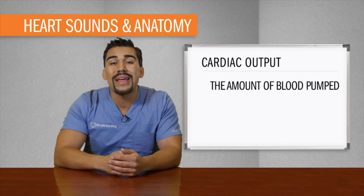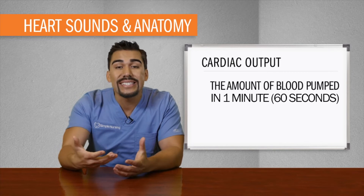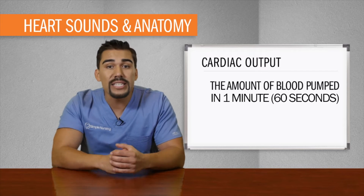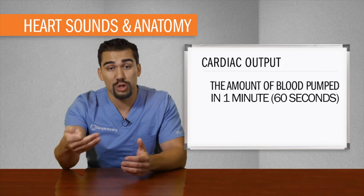How do we measure oxygen being pumped out from the heart? The amount of blood pumped out from that left ventricle in 60 seconds, or one full minute, is cardiac output. This means oxygen to the body, also called perfusion.